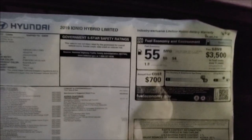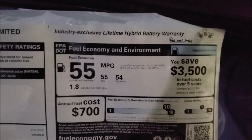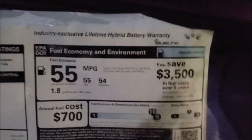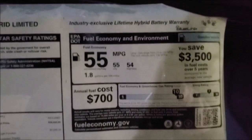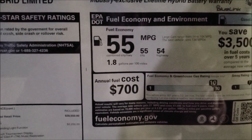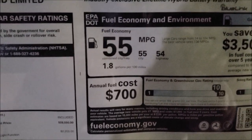This car has a 55 mile per gallon combined fuel economy, and you get a lifetime hybrid battery warranty — very important coming into this new era of hybrid vehicles. That 55 MPG equates to about 1.8 gallons per 100 miles.